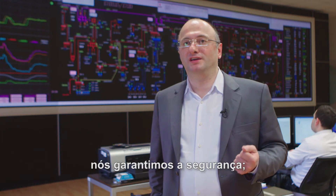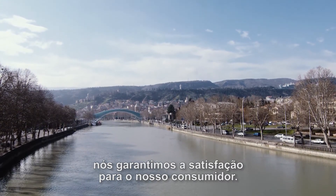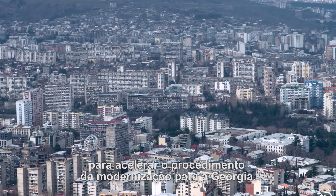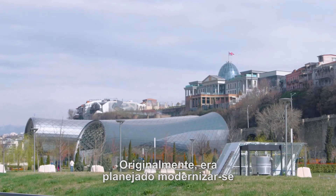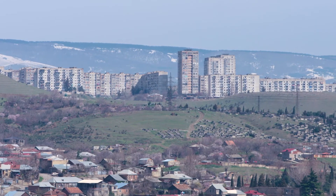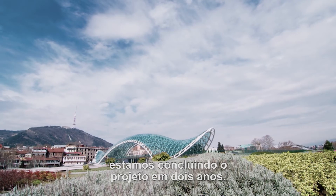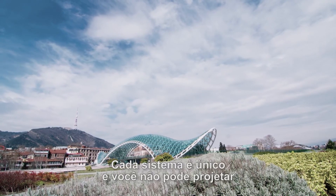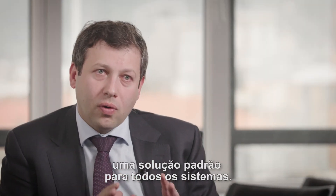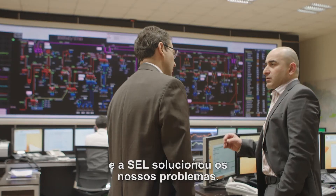We guarantee the security and satisfaction for consumers. It's a great job that SCL did when we asked them to accelerate the supply procedure to Georgia. Originally, it was planned to rehabilitate this substation in four years. Instead of four years, we are completing the project in two years. Every system is unique and you cannot design a standard solution for all systems. We said what we needed and SCL reacted to answer our problems.